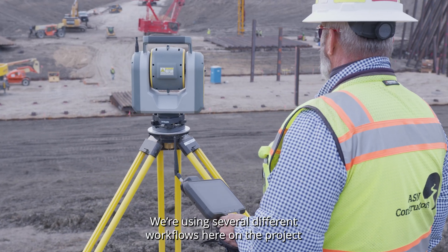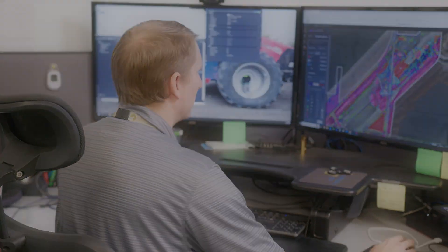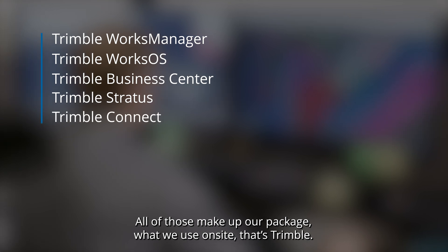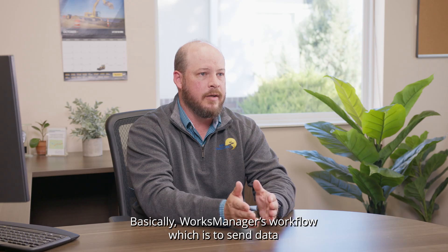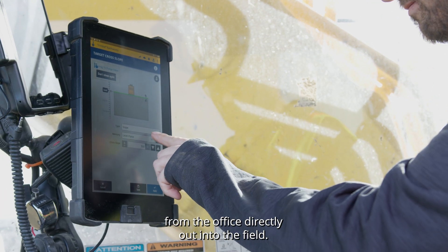We're using several different workflows here on the project and Trimble is a huge part of that. All of those make up our package — what we use on site — that's Trimble. Basically, Works Manager's workflow is to send data from the office directly out into the field.